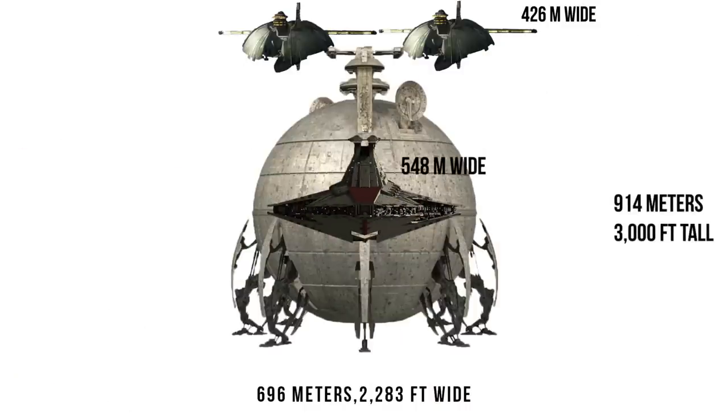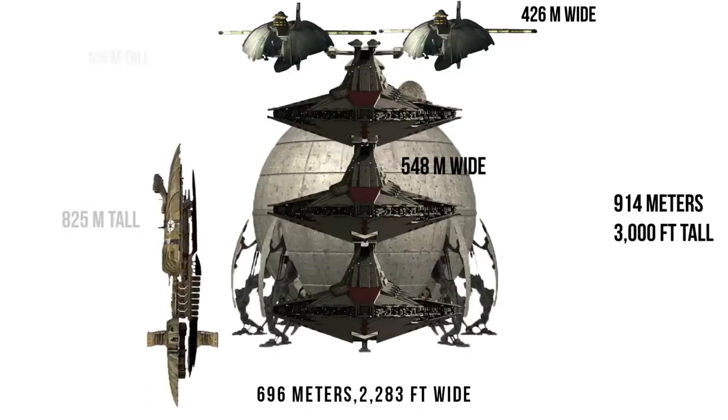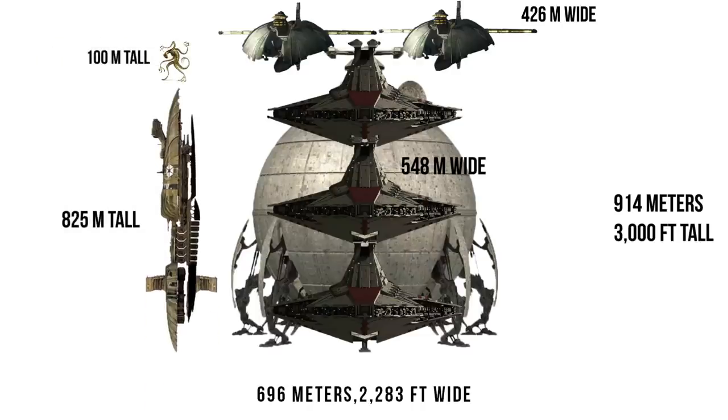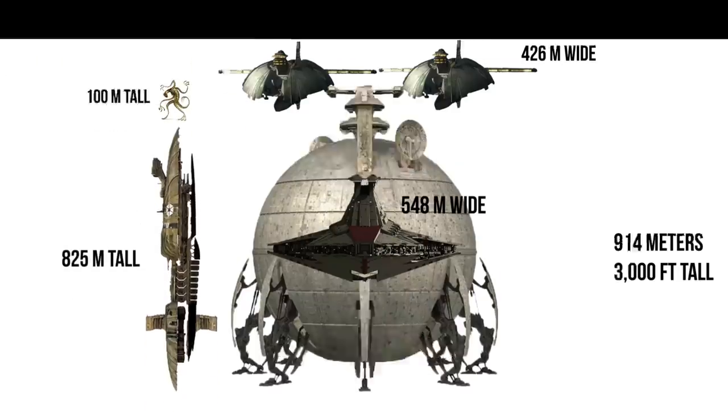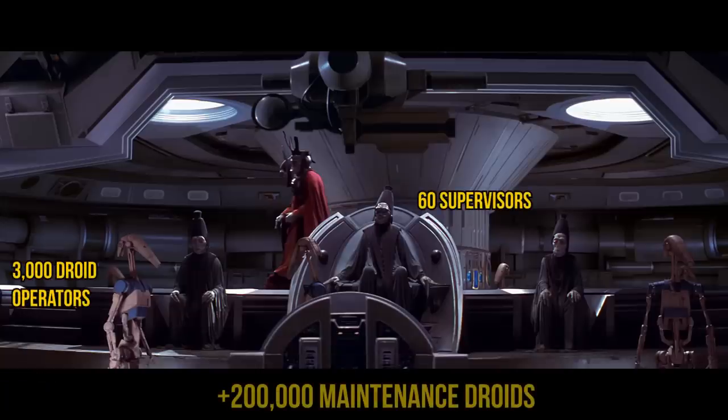At 914 meters or 3,000 feet tall, it was about three and a half Venators high, or nearly a Munificent stood end-to-end with a Zillo Beast standing on top. All of this required a pretty substantial crew, with 60 Trade Federation supervisors, 3,000 droid operators, and 200,000 maintenance droids that came to replace those lower-level Neimoidian laborers.